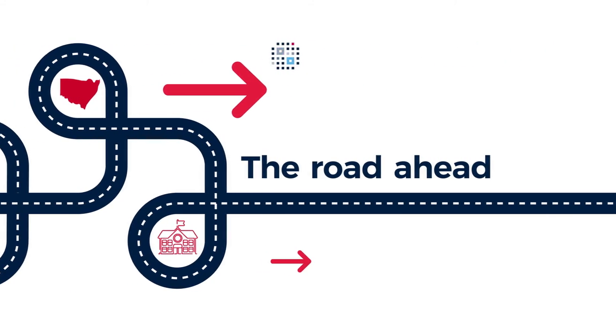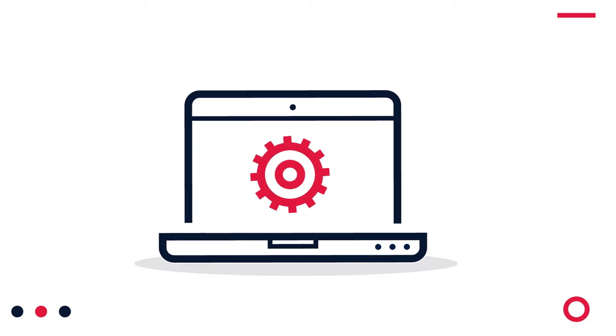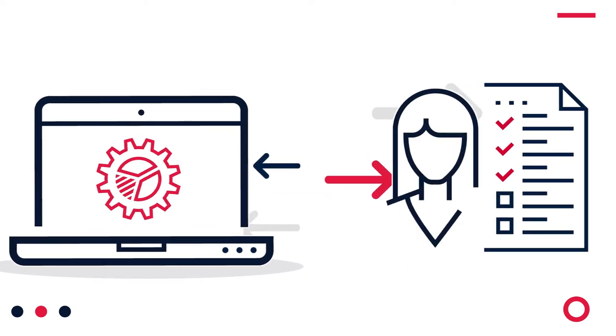The road ahead. We are now about to roll out the pilot back to the end user to critically assess the tool and provide feedback.